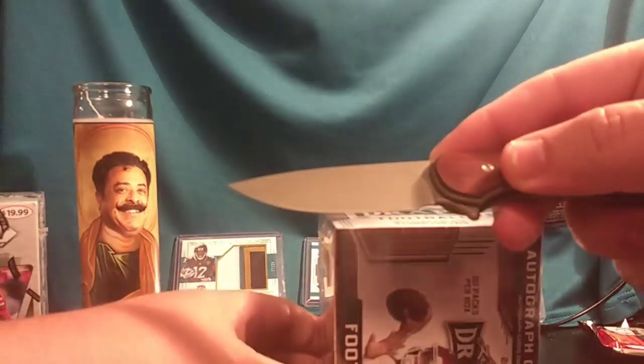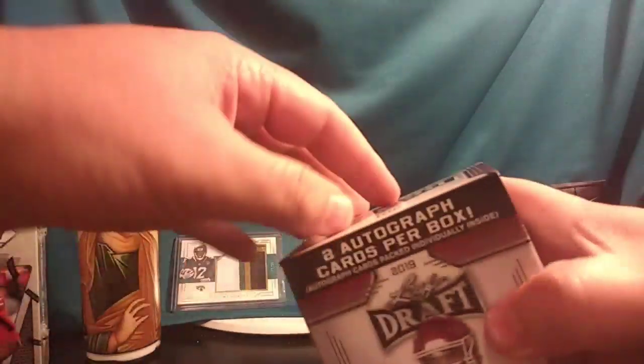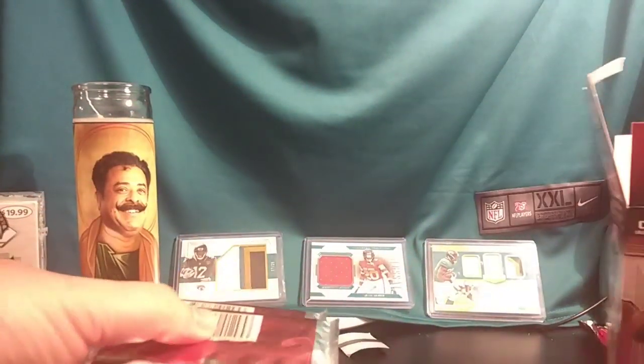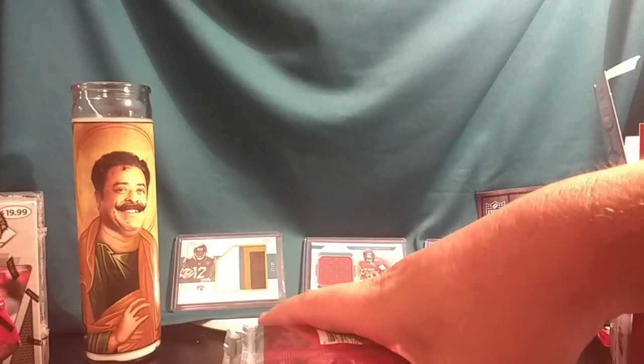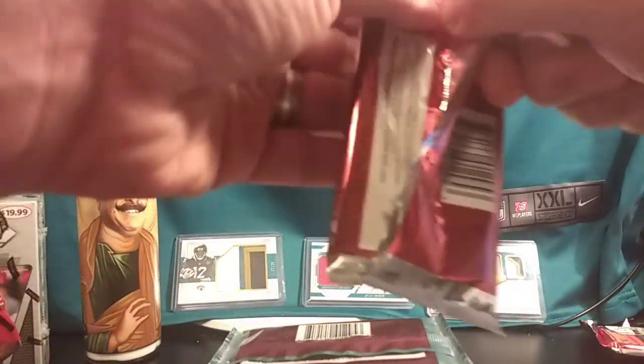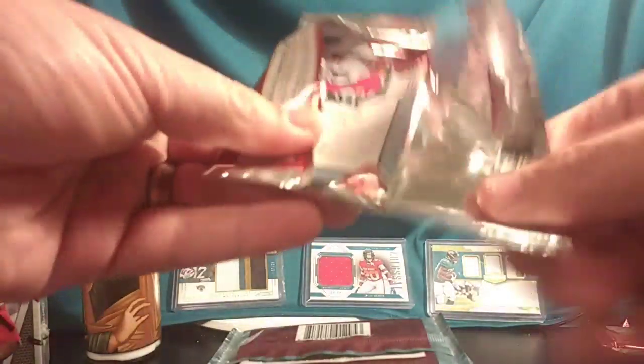Next box — let's do the Leaf. This knife is from Mass Drop, my brother gave it to me for Christmas. I'll be using it for future breaks. We're going to save the autos for the end and rip through these packs really quick. Thanks again guys for coming — I appreciate that all of you paid on time before the box break started. Classy people.